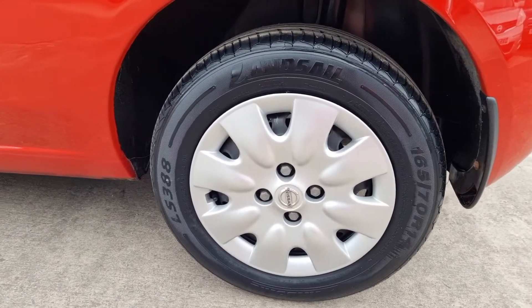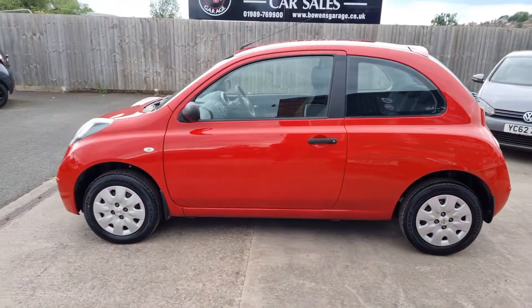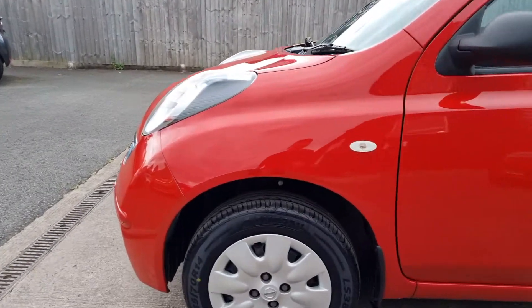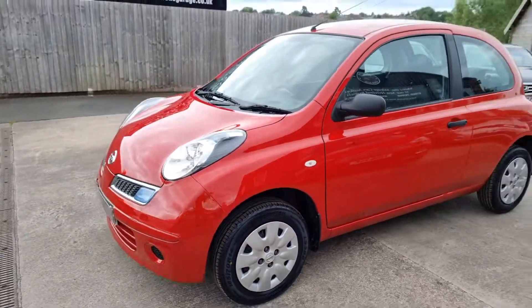Brand new wheel trims, with 4 brand new tyres as well. As you can imagine, the tyres that were on there were getting slightly perished just because of the very low mileage. So it's had 4 new tyres and 4 wheel trims, so it looks a million dollars.